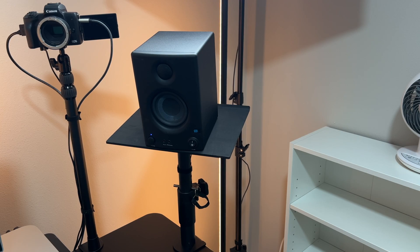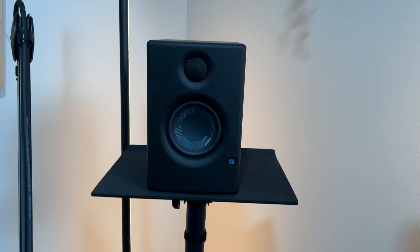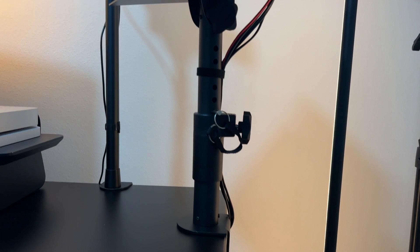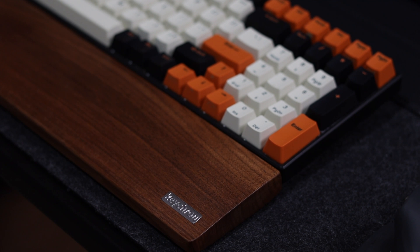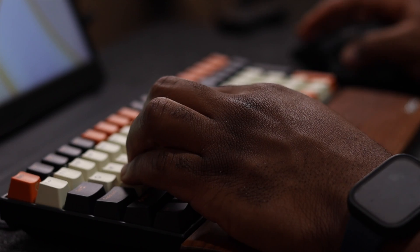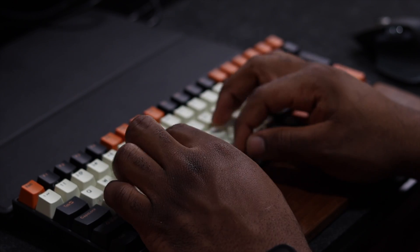My speaker is the Presonus Eris 3.5. They connect to the computer via the audio jack and the audio levels can be adjusted on the unit as well. They're seated on adjustable speaker stands I picked up from Amazon. My mouse is the MX Master 3 from Logitech. The wooden palm rest is from Keychron and my keyboard is a 98% layout mechanical keyboard from Royal Kludge. This keyboard came with brown switches which I swapped for lubed Panda switches, and so far they feel and sound amazing.